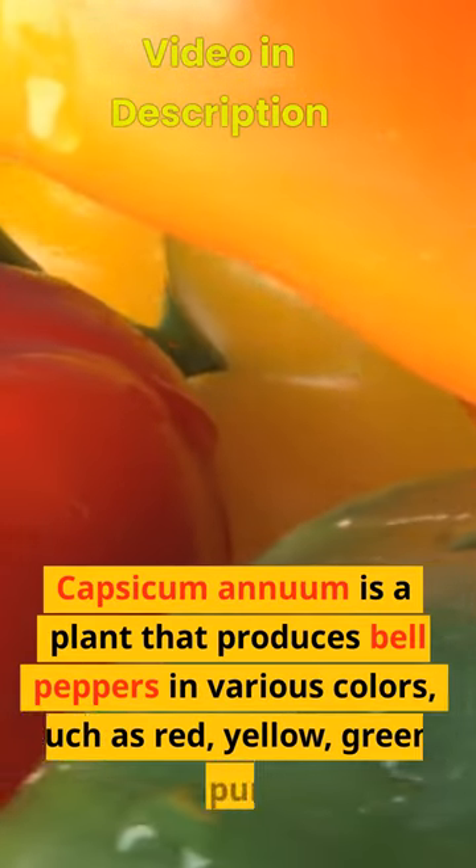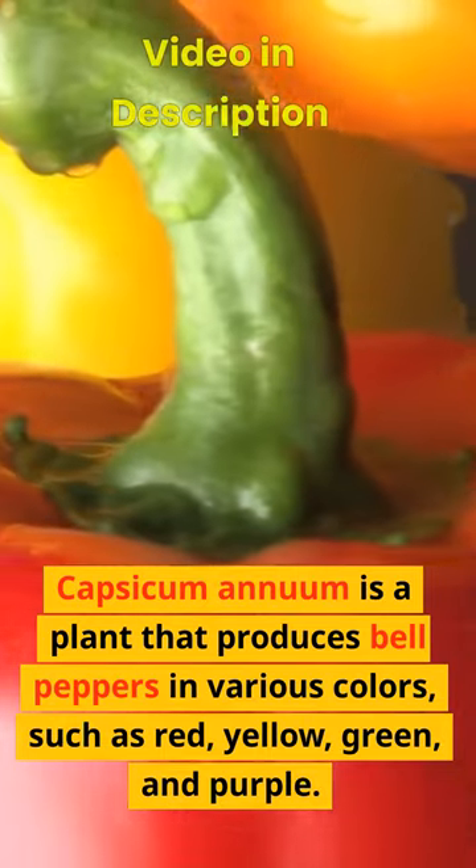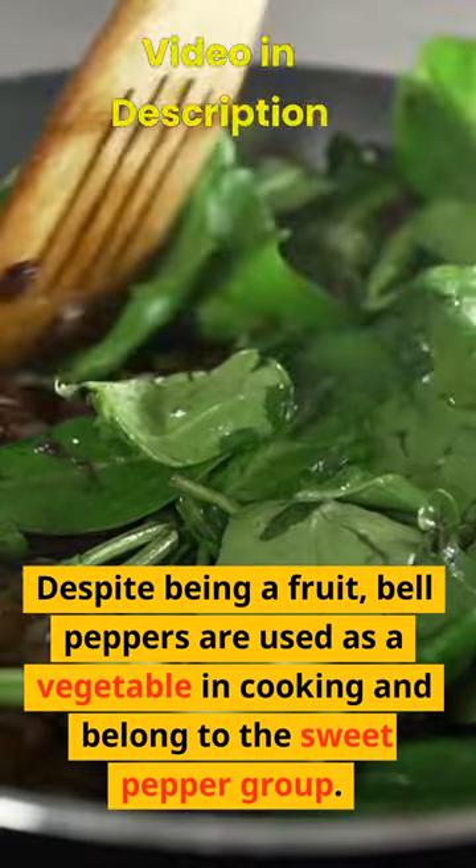Capsicum annuum is a plant that produces bell peppers in various colors, such as red, yellow, green, and purple. Despite being a fruit, bell peppers are used as a vegetable in cooking and belong to the sweet pepper group.